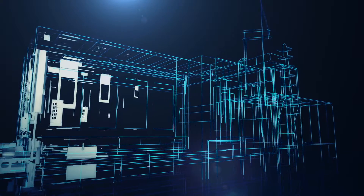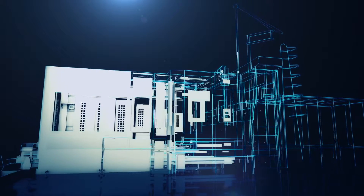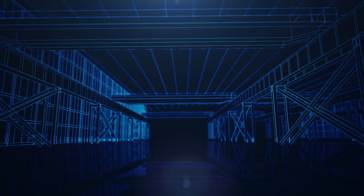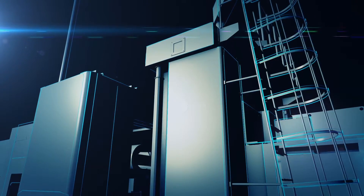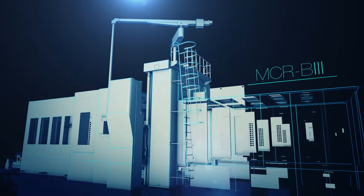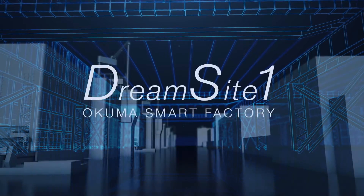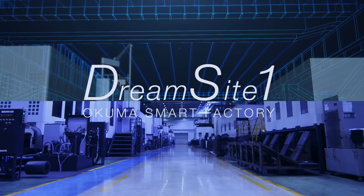Okuma presents the ultimate fusion of world-class innovation and years of expertise. Our machine tool production is driven by a commitment to quality and efficiency and to providing value-added products for our customers. This is a factory that goes beyond expectations — a smart factory from Okuma. Dream Site One.